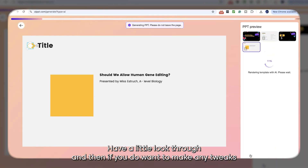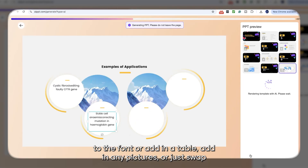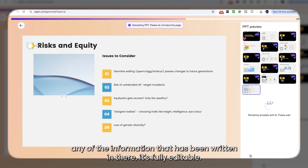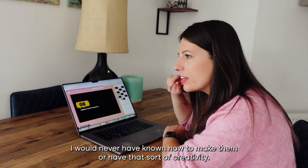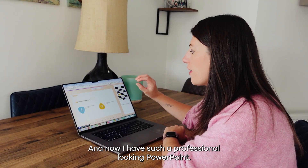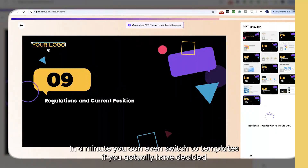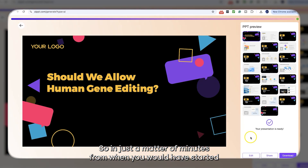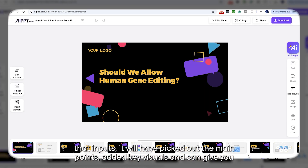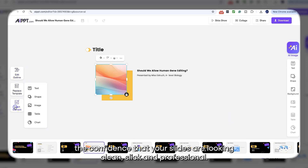Have a look through and if you want to make any tweaks to the font, add in a table, add in pictures or swap any of the information, it's fully editable. All of those different designs I would never have known how to make or have that sort of creativity, and now I have such a professional looking PowerPoint in a minute. You can even switch the template if you decide you don't like the one you selected, and in just a matter of minutes it will have picked out the main points, added key visuals and given you slides that are clean, slick and professional.